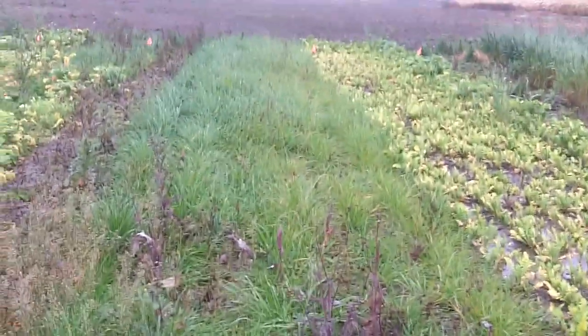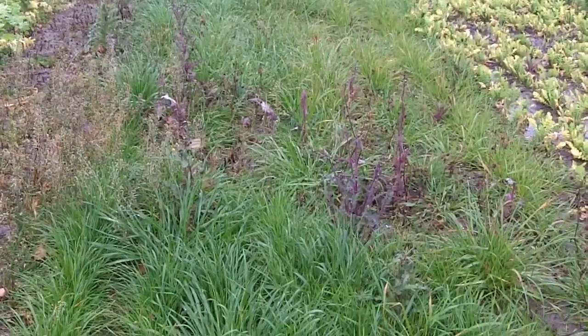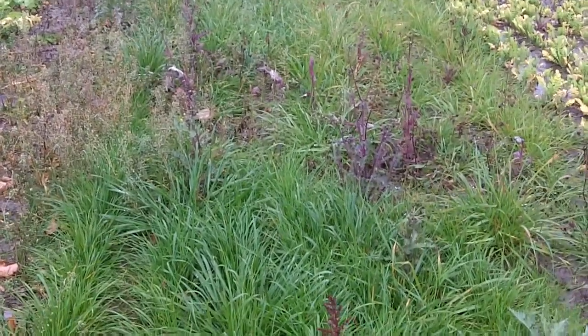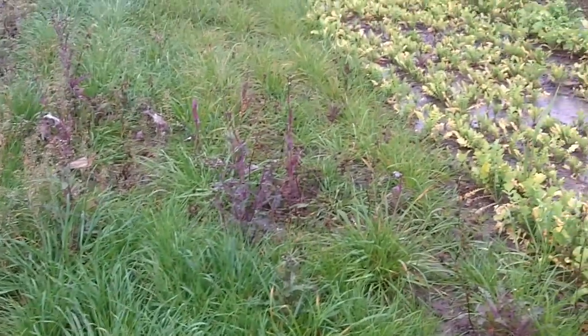But the point is that with ryegrass by itself, we've got significantly better ground coverage. And I know we've got a lot better root system, a lot deeper root system already than what we would have on the radishes.